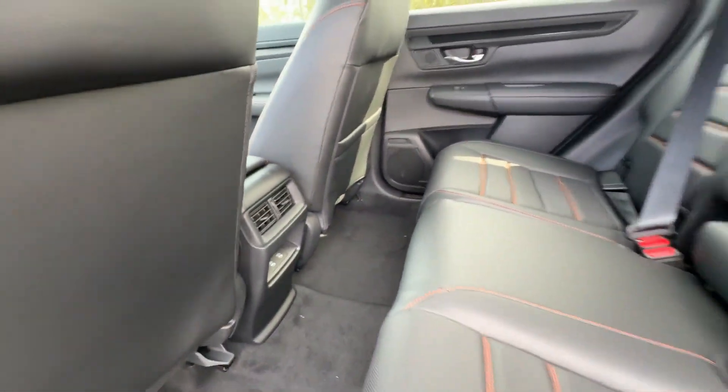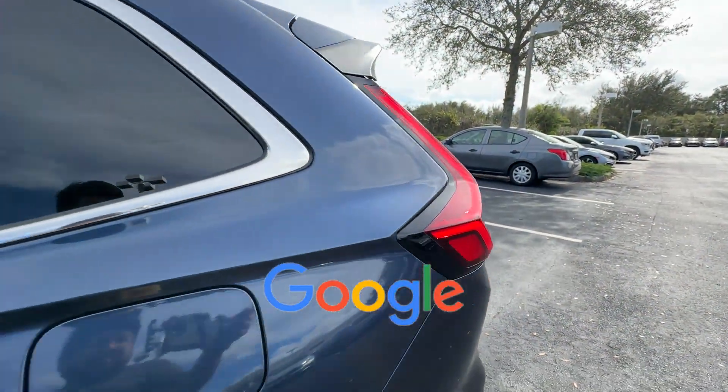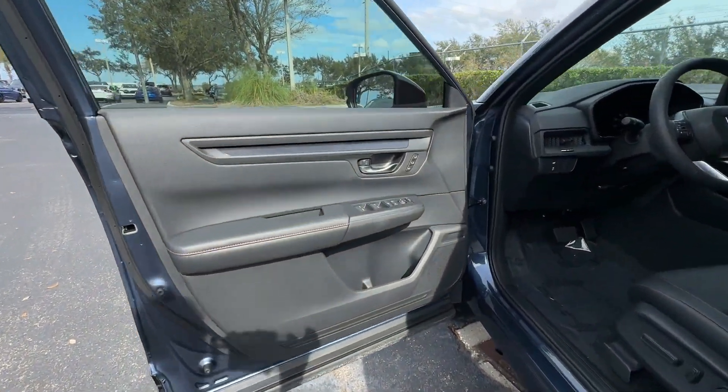Pass-Through Rear Seat. This is a top-rated dealer. Come in now — this vehicle is ready for immediate delivery.